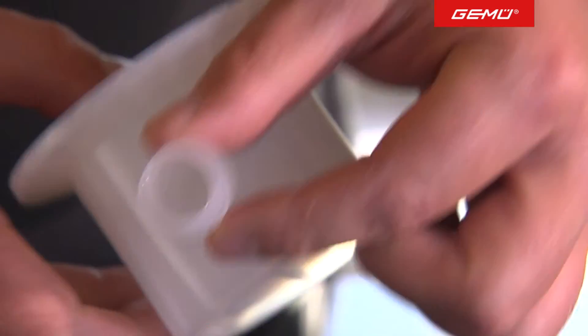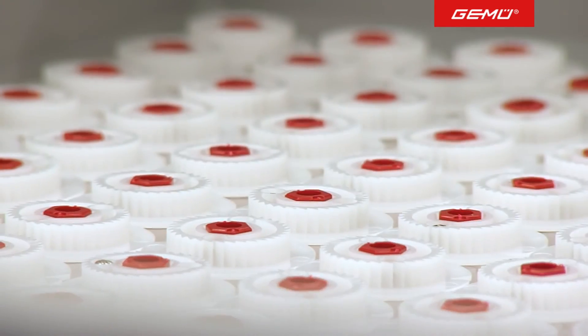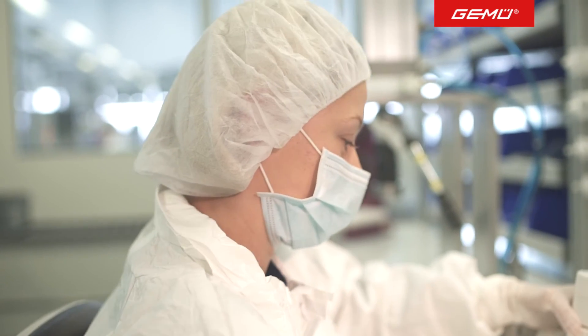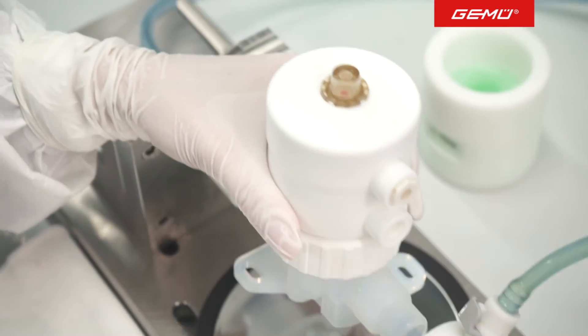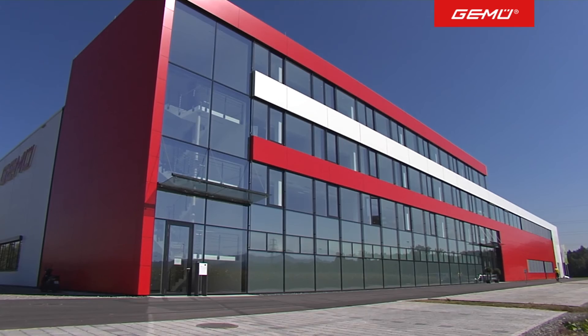The single-use design allows rapid process changing with significantly reduced risks. Customised products, process reliability and cost optimisation — this is what the new GEMU Cleanroom plant stands for.